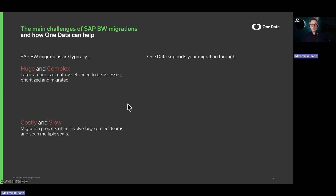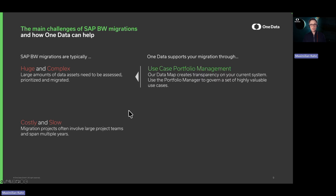How are we approaching these problems? First of all, we want to make sure that you focus on the most important assets that you really want to migrate from your currently historically grown system to the new one. Therefore, we enable you with use case portfolio management, where you first visualize your current system and help you pick out the reports or queries that you really want to move to the new system and leave behind the stuff that is not relevant anymore.